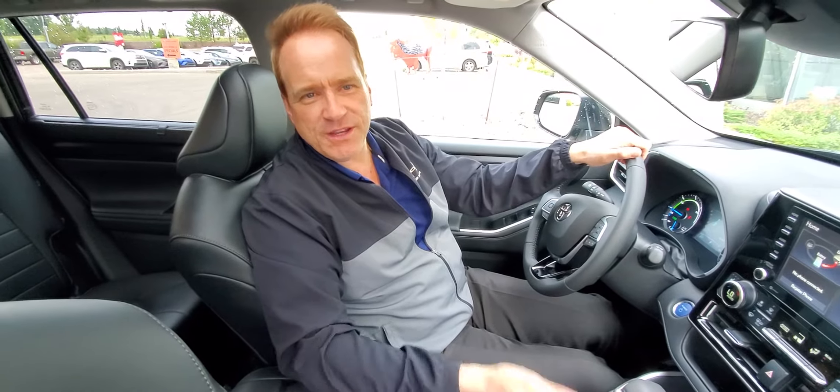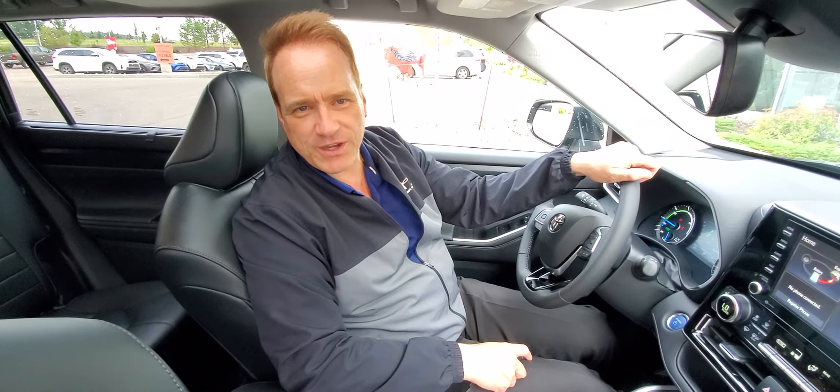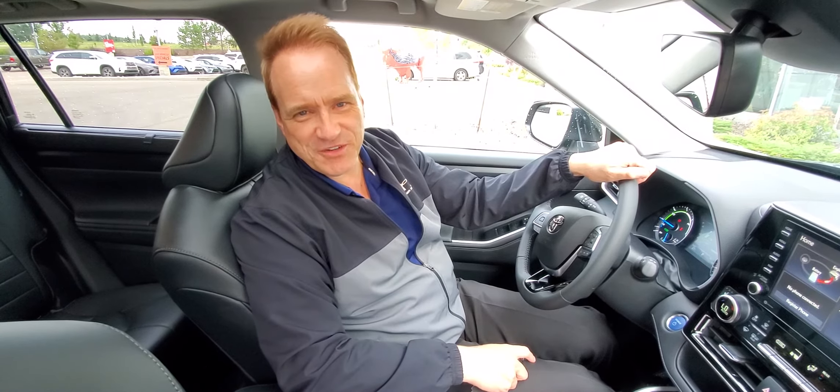Hit the subscribe button and notification bell — you're going to get all the latest information about all our upcoming vehicles that we're getting in stock. We hope to see you soon. Take care.